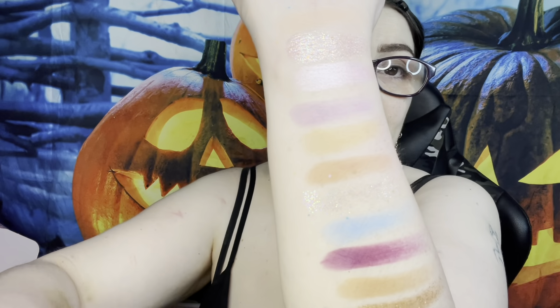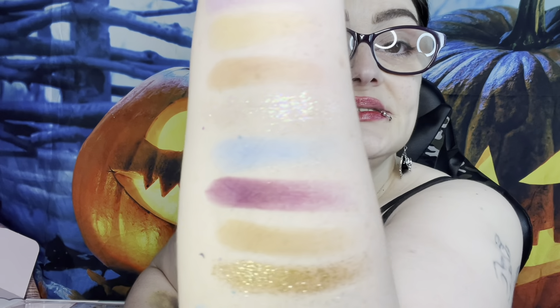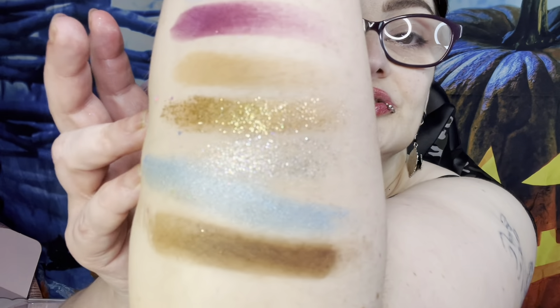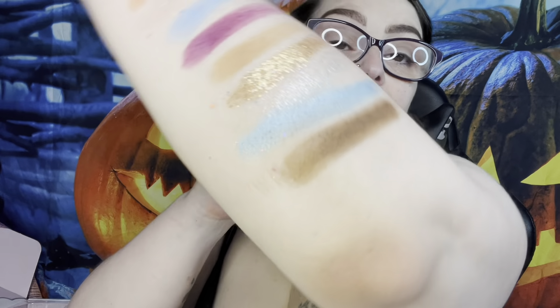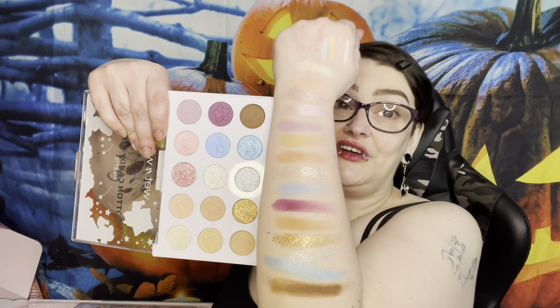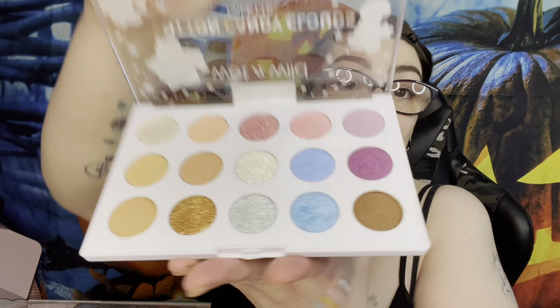That is the entire palette. These glitters are very pretty. The pastels were one swipe - usually pastels are hard to get on but not these. Very pretty, and the pigment seems really good even for the pressed glitters. That retails for $14.99 - a dollar a pan.